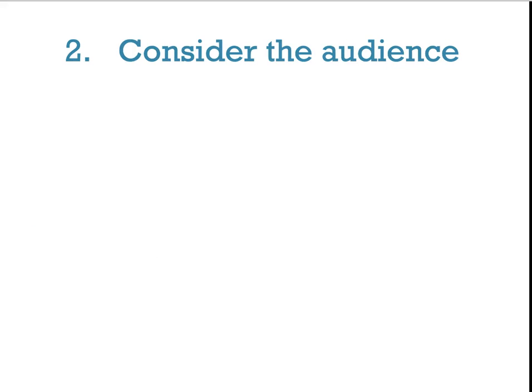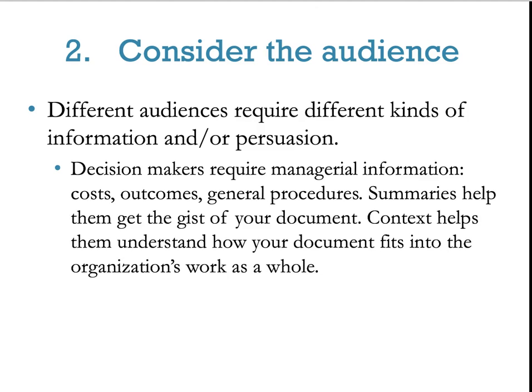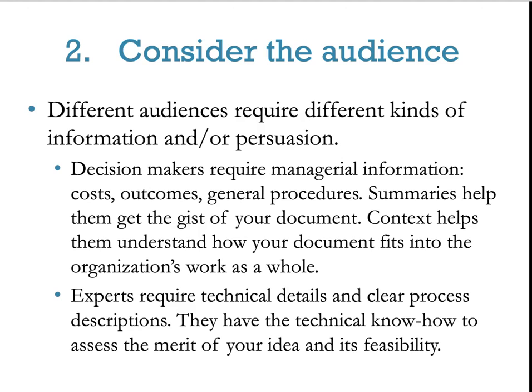Next — and key to everything — consider your audience. Different audiences require different kinds of information and persuasion. Decision makers require managerial information such as costs, outcomes, and general procedures. Summaries help get them the gist of your document, and context helps them understand how your document fits into the organization's work. Experts require technical details and clear process descriptions — they have the technical know-how to assess the merit and feasibility of your idea.